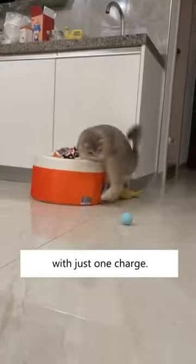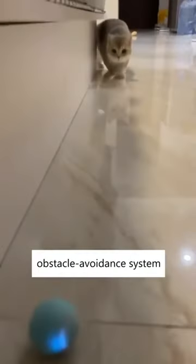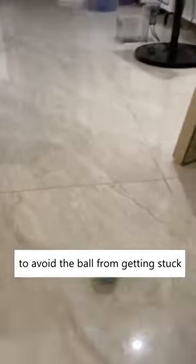Press the button to activate the ball and watch your cat go nuts. This can last for a few hours with just one charge. It also has a built-in obstacle avoiding system to prevent the ball from getting stuck in any tiny space.